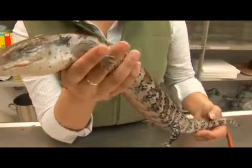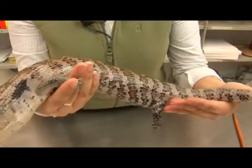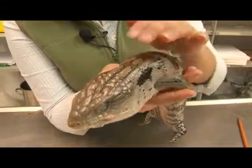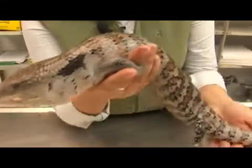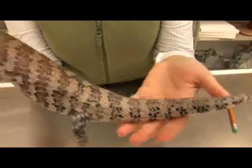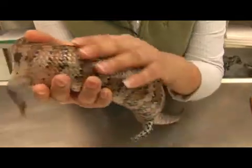Appearance-wise, she can reach lengths of up to 20 inches and she can live 10 to 15 years. You can see that her coloration changes from head to toe, becoming much lighter and the pattern disappears more. She has these very shiny, overlapping scales which provide protection.